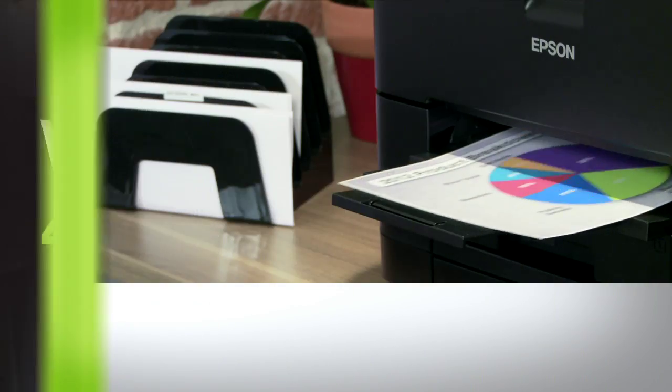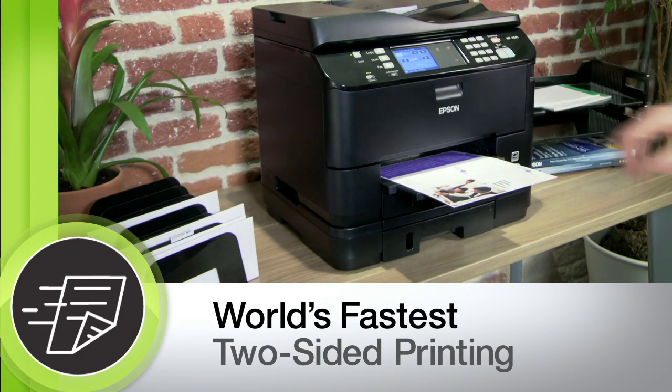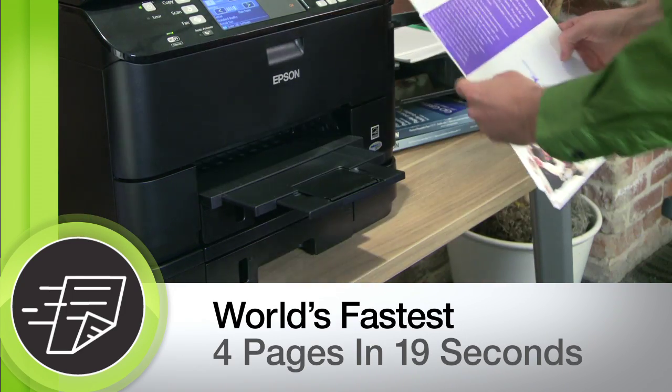For the typical print jobs in your business, Workforce Pro delivers the world's fastest print speeds. For big jobs, it's the world's fastest at two-sided printing. For quick jobs, it delivers four pages at an unbeatable 19 seconds.